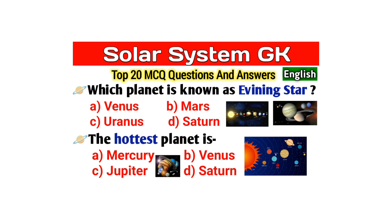Hello friends, I am Samim, welcome back to another video. In this video we are going to discuss some important questions about the solar system. So friends, without wasting your time, let's get right into the video.